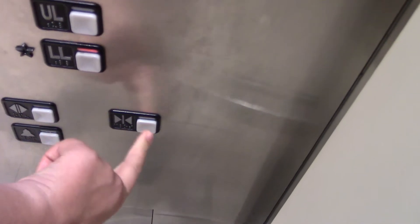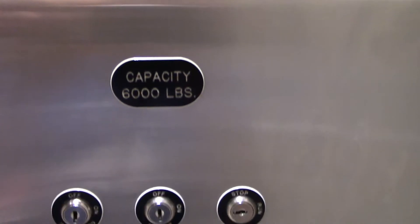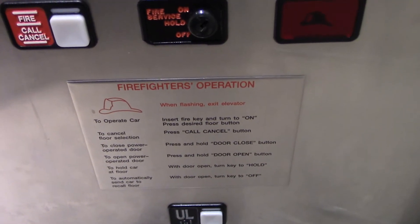Down? Yes, please. Good job, ma'am. Thank you. Yep, have a good one.